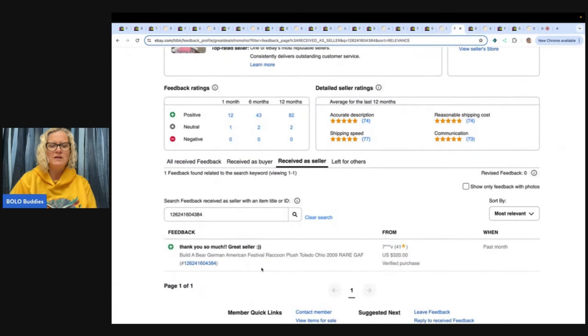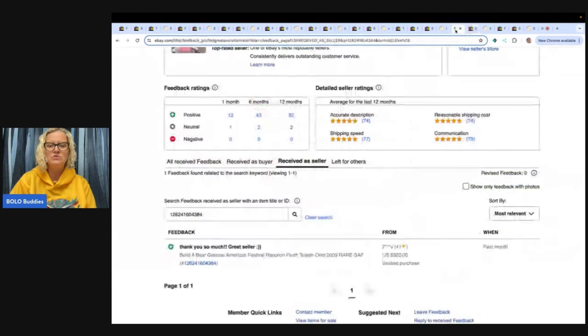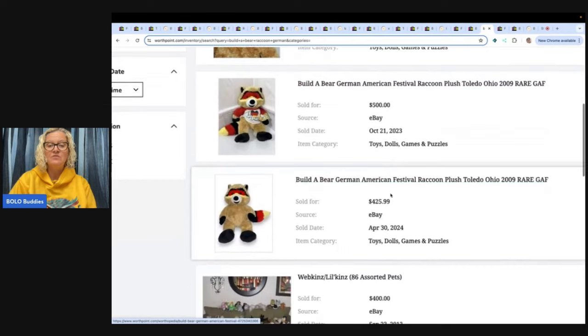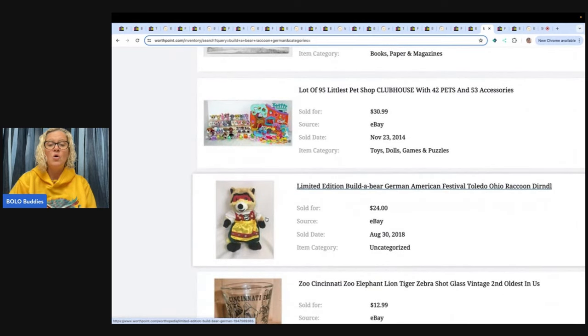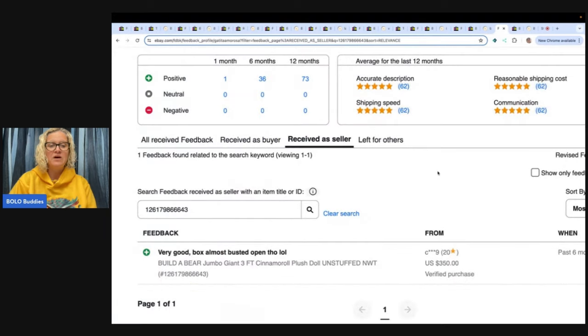Build-A-Bear German-American Festival Raccoon from Toledo, Ohio — $320. There it is, great deals from Ohio. $425.99 crossed out, sold for $320. And on WorthPoint: $699.94 in 2021, $500 in 2023, $425 in 2024. Here's another one for $225. And oh no — in 2018, $24. So either that's when they came out before they got popular, or this person didn't know what they had. $24!